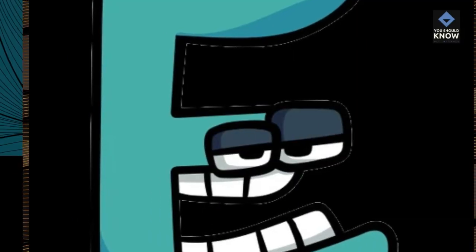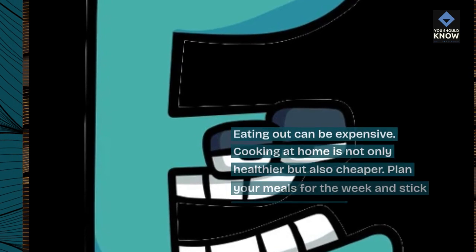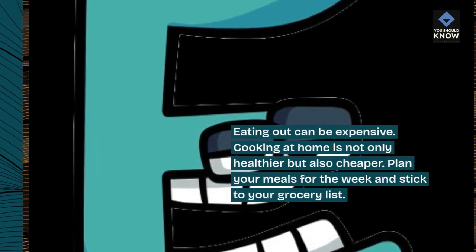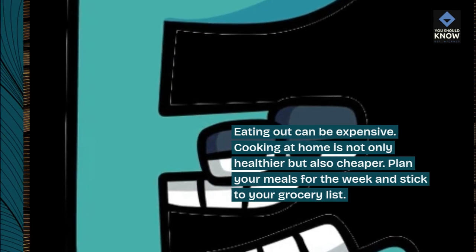4. Cook at home. Eating out can be expensive. Cooking at home is not only healthier but also cheaper. Plan your meals for the week and stick to your grocery list.